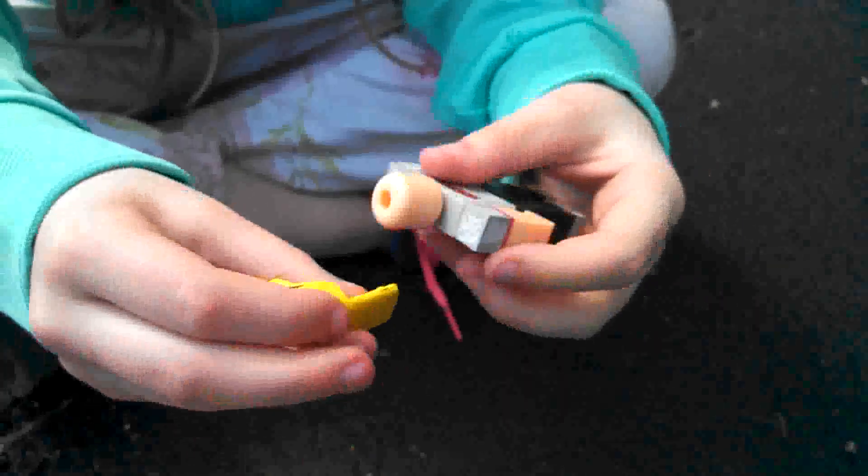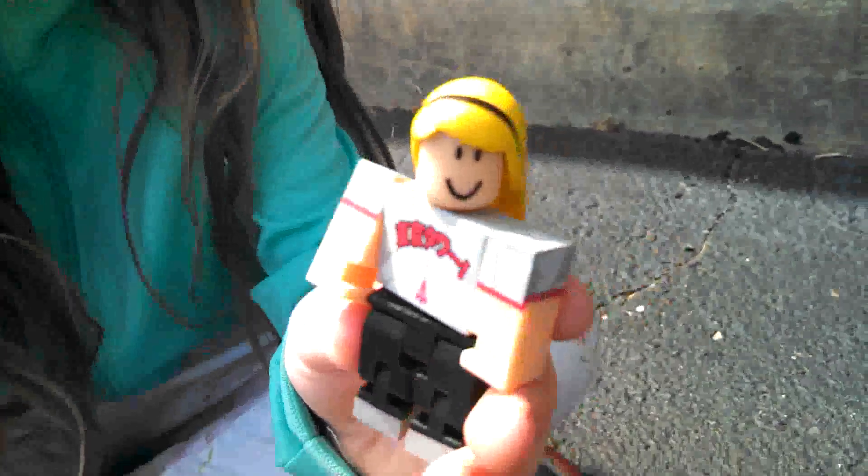His head needs to turn so I can put the — you know what, it's a girl! It's a girl. Since the head stays like that, that's what she looks like.